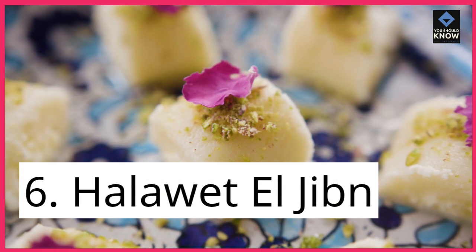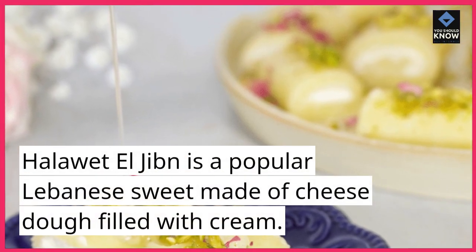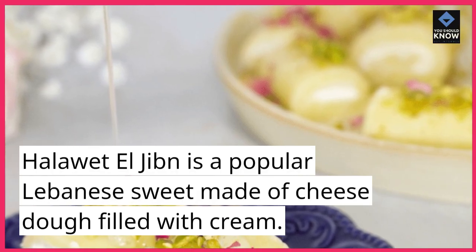6. Halavat El Jiban. Halavat El Jiban is a popular Lebanese sweet made of cheese dough filled with cream.